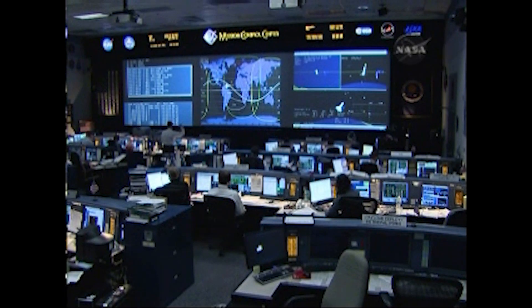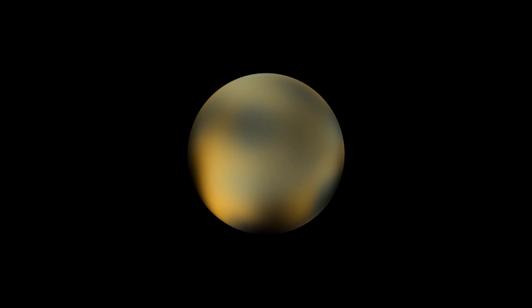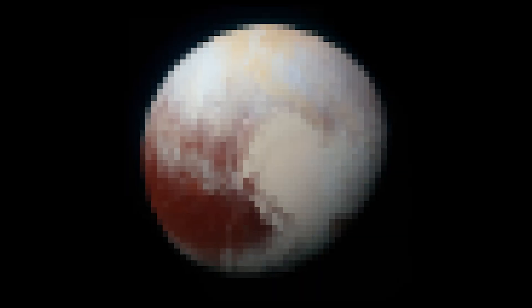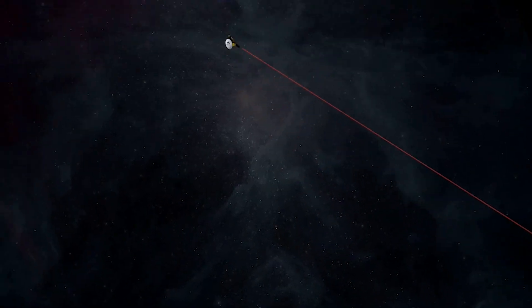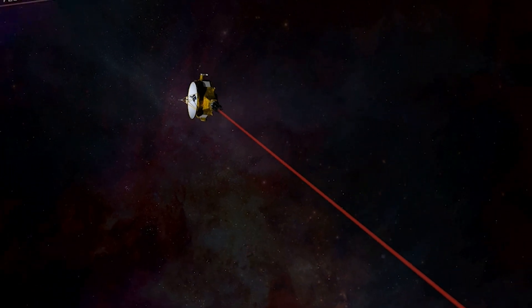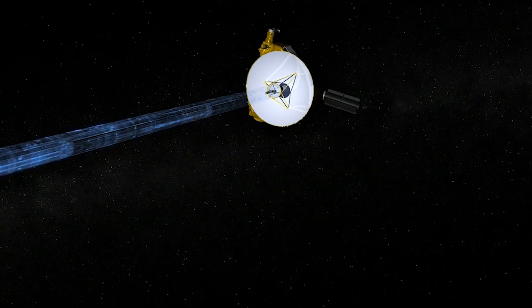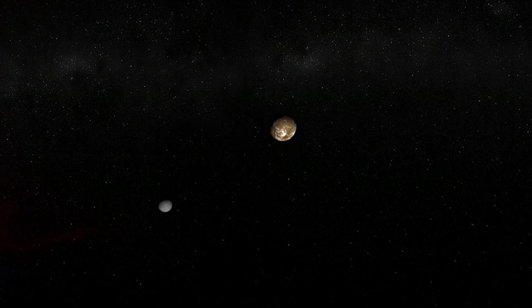In 2015, something remarkable happened in space exploration. For decades, the best image we had of Pluto was just a blurry pixel. Even Hubble could only manage a vague, color-spotted blob. But then everything changed. After a journey of nearly a decade, NASA's New Horizons spacecraft finally reached Pluto, and what it sent back was unlike anything we'd ever seen. This mission gave us our very first detailed look at Pluto and its mysterious moons.